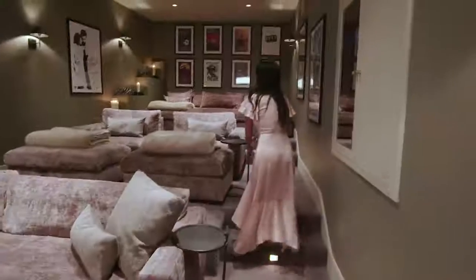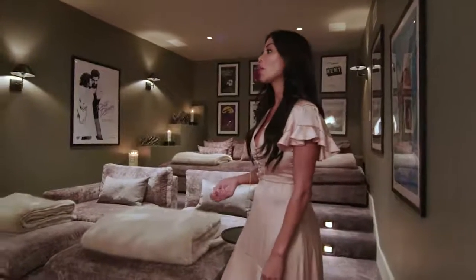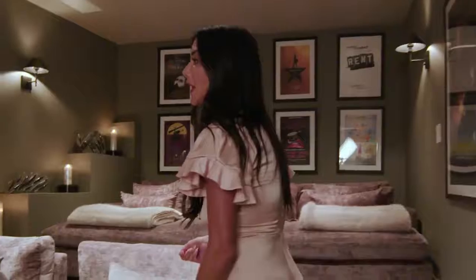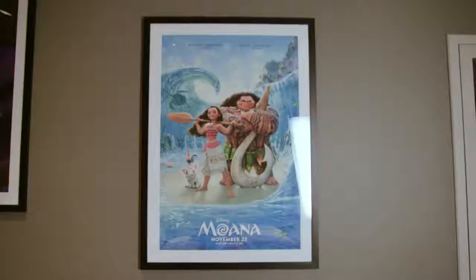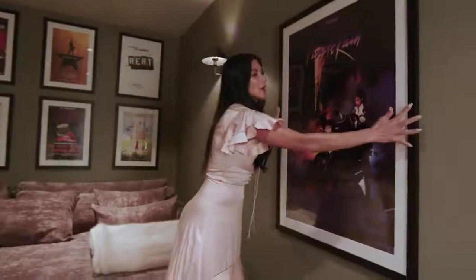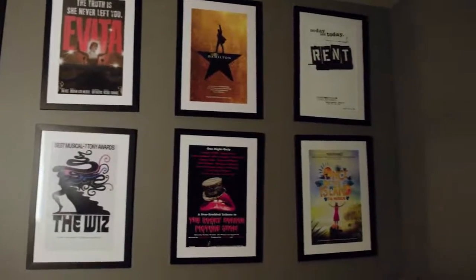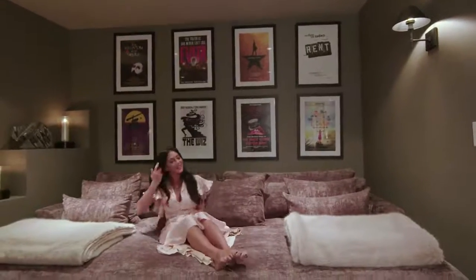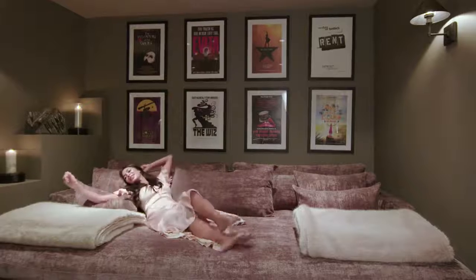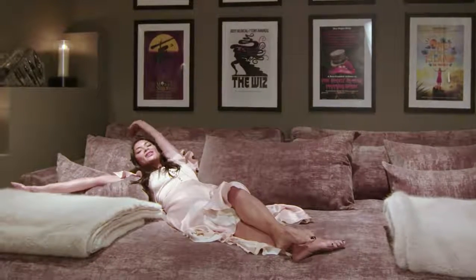In this theater I have movies that I've either done, been a part of, or that inspire me. I've done Men in Black 3 — I die really early, so if you go to the bathroom or sneeze, you'll miss me. I've done Dirty Dancing, I've done Moana. Purple Rain inspires me so much. These are either musicals I've been a part of or I'm a fan of. Everyone who comes into this theater I make them run and jump up and just sink. This room is like a big old cave hug.